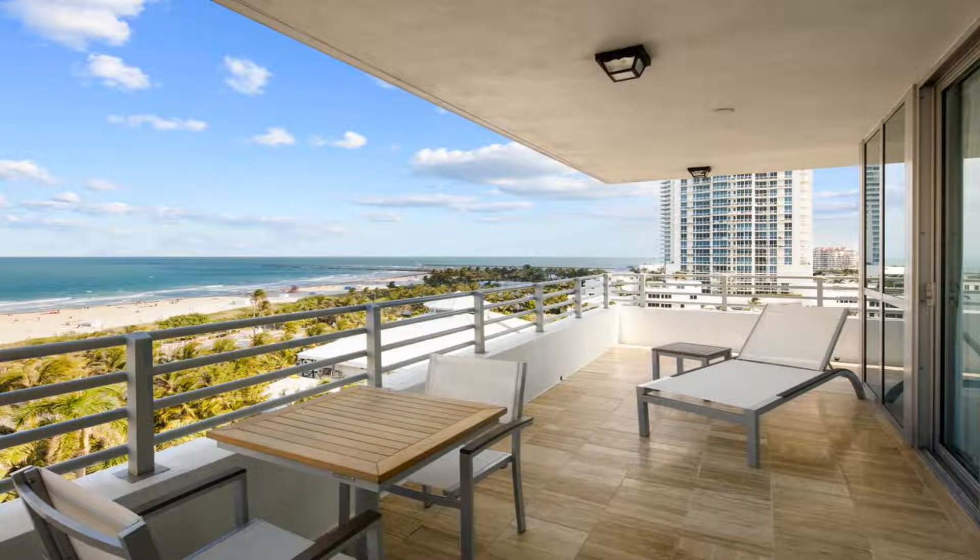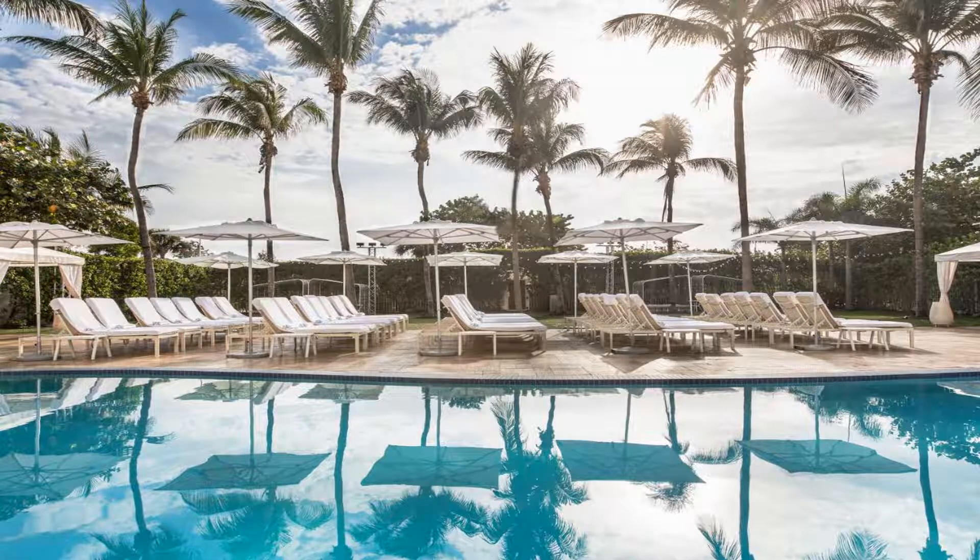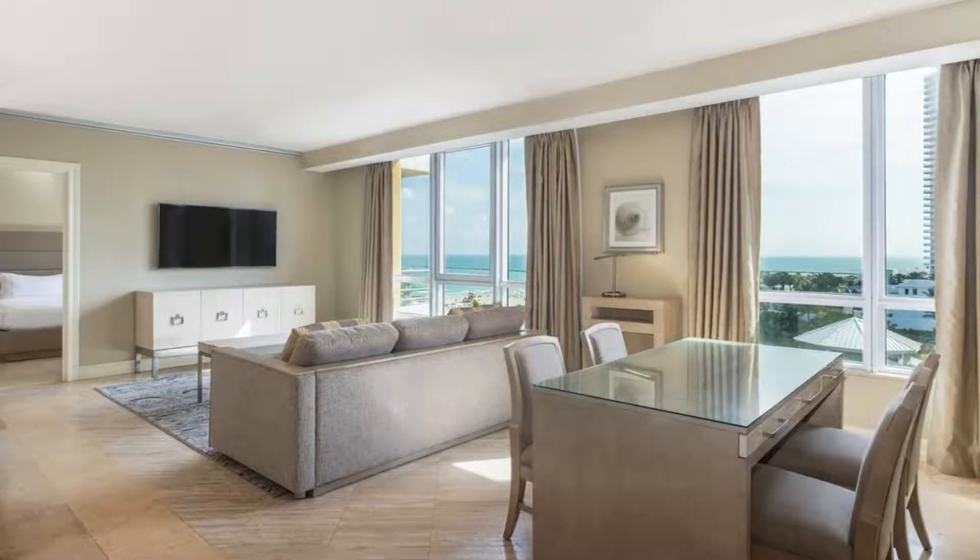The Miami Convention Center is just 13 minutes drive, while the Miami International Airport is 11 miles away. Use our link in the description to get a special discount on this hotel. Don't forget to like and subscribe to our channel.